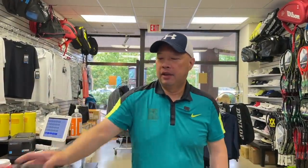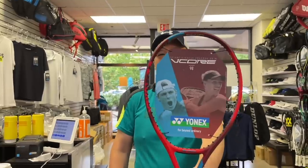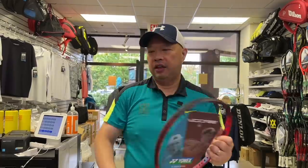Next up, as I predicted, Racket of the Year: the VCore 98. Love this racket — easy to play with, good amount of power, nice feel. All the intangibles and tangibles you could need or want in a racket. A lot of you have followed my advice and bought this racket. If you need a little more power — Pure Drive-ish, Pure Arrow-ish — just get the 100 version. If you want a little more control, the 98 is definitely the winner. Racket of the Year, right here.